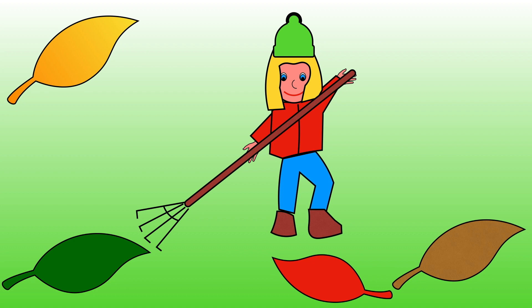The girl has collected three leaves. She collects one more leaf. How many leaves will there be now? Show me with your fingers.